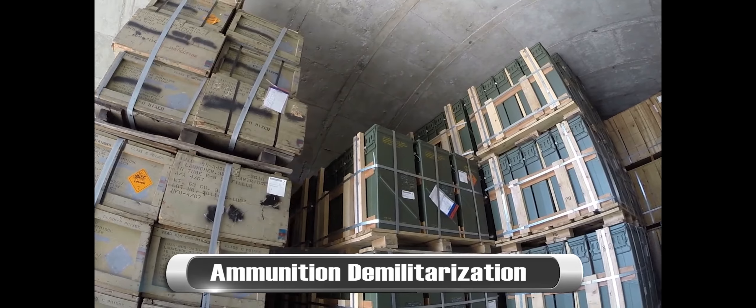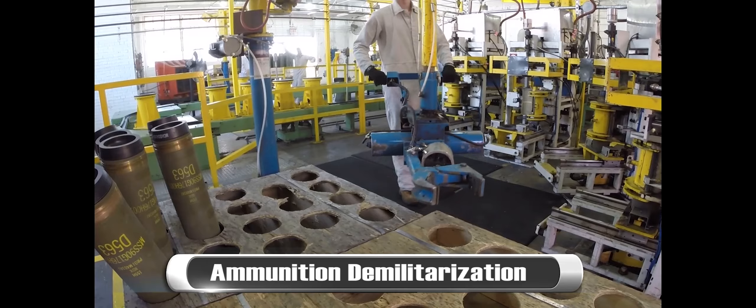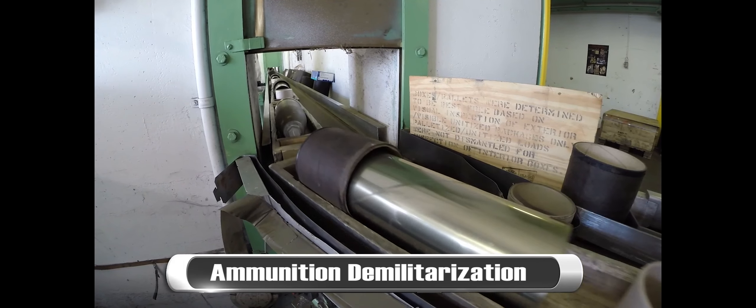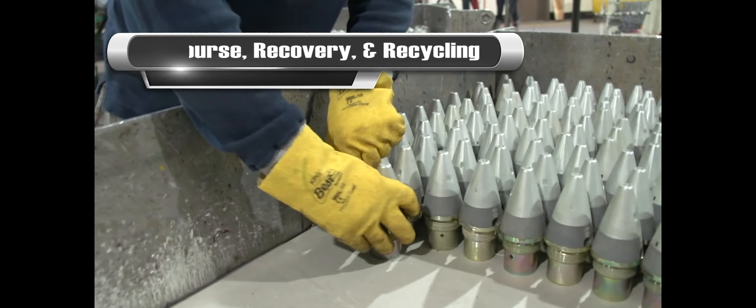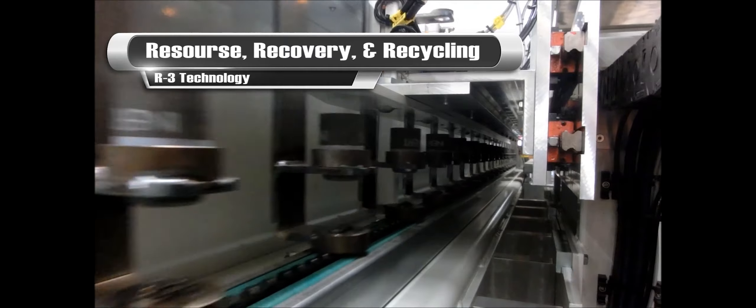The safe handling and destruction of excess munitions and explosives is coordinated through an enterprise management effort and is achieved by using an environmentally sound demilitarization process, whereby ammunition is stripped down to its component parts and compounds that are then recycled. All options for resource recovery and recycling are exhausted prior to declaring munitions as waste.